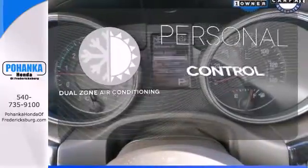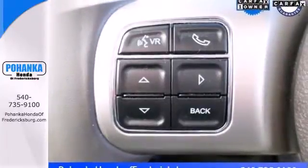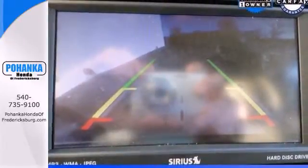No one will complain about the temperature with the dual-zone air conditioning. The rugged and refined Grand Cherokee is just one more reason why Jeep is considered the benchmark for excellence. Take this one for a test drive today.